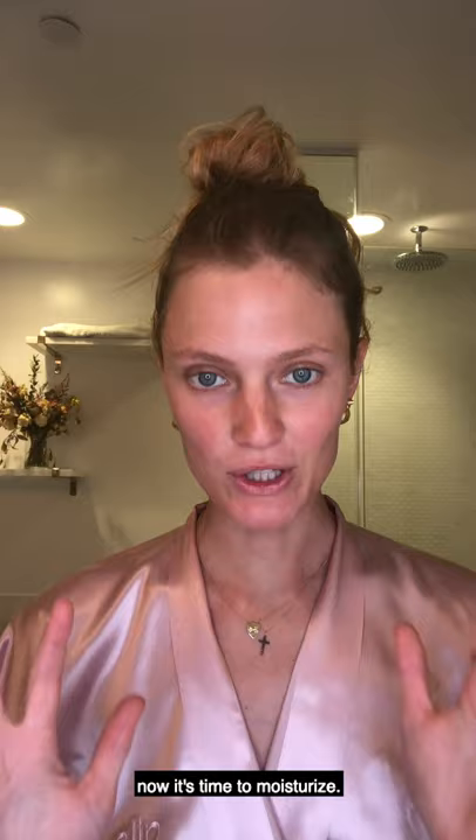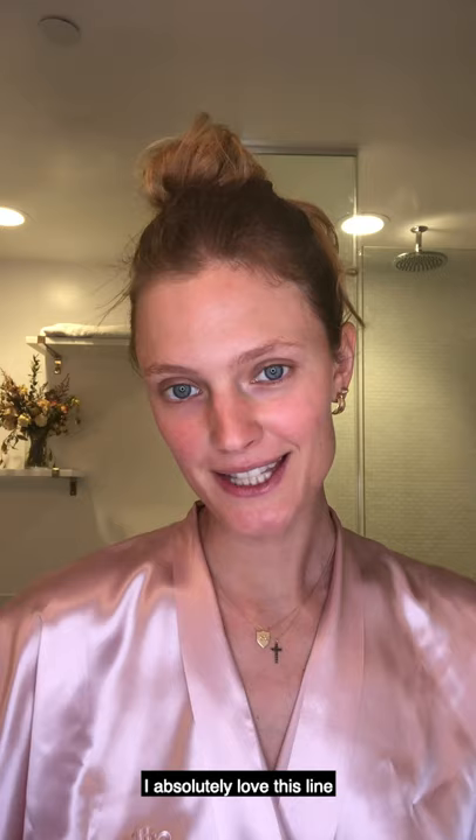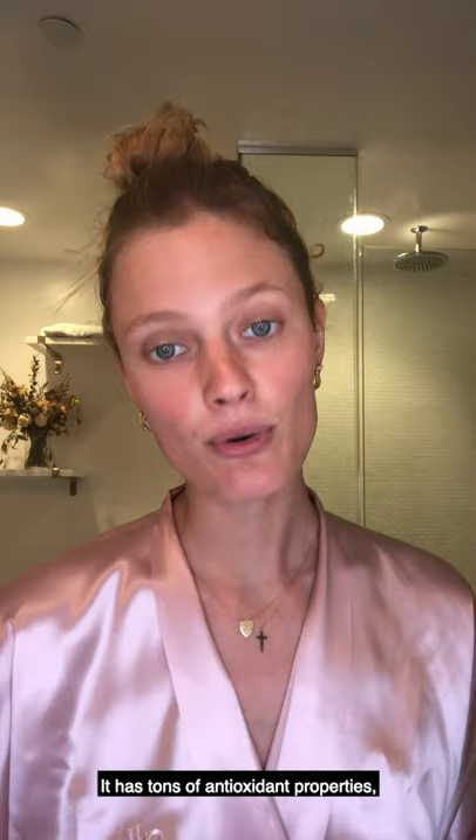Everything is perfectly clean. Now it's time to moisturize. I'm gonna use a face oil, a serum, and an eye cream. The three products are from the Abeille Royale line from Guerlain. I absolutely love this line because they are using the magical ingredient, honey. Honey is so great for you — it has tons of antioxidant properties, it helps renewing your cells, and it really repairs your skin deeply.